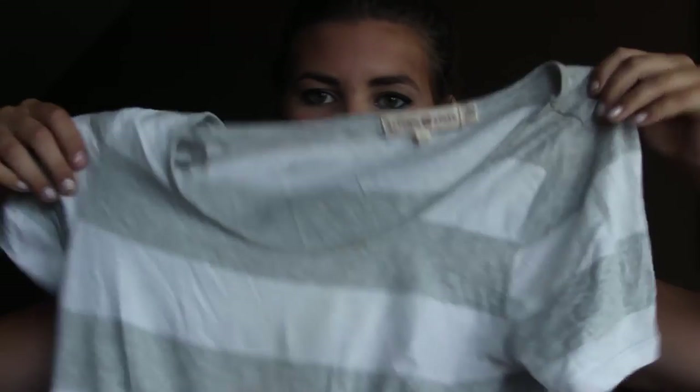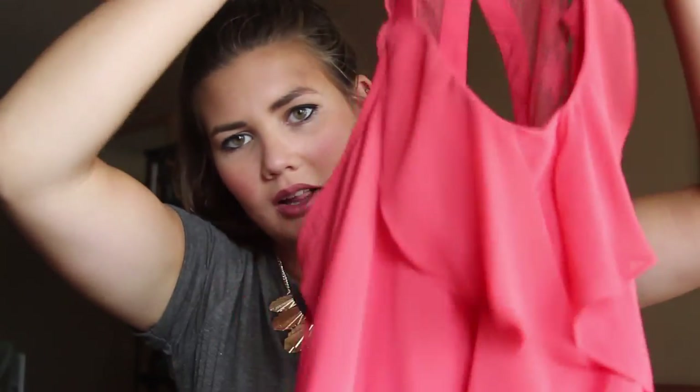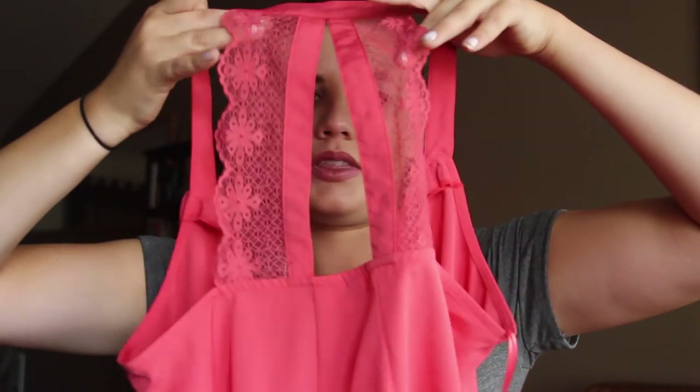Next is another smock dress from Altered State. It's so flowy and gorgeous, and I got it for nine dollars on their sale rack. Next is a Lauren Conrad piece from Kohl's that I found on Poshmark — it's a salmon-colored tank top with a lace back. I might wear this for rush with white or dark jeans.